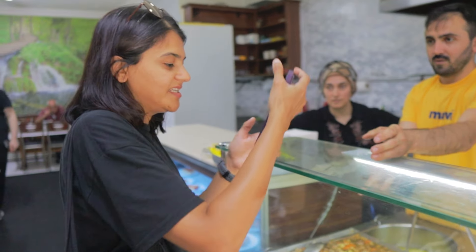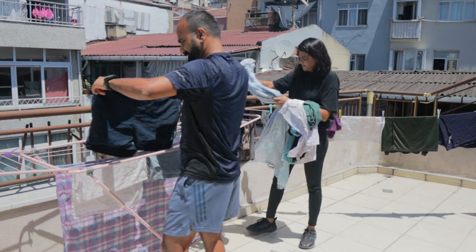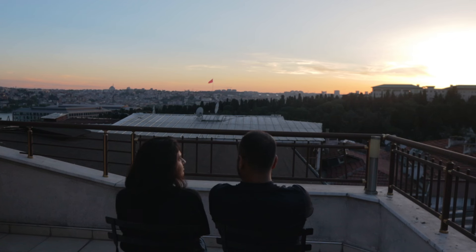Usually on our work days we don't spend this much time outside, we just sit down and work. But because we are making this video and we so wanted to show you how we live and how we travel when we are not actually making vlogs, so we are taking you to all our favorite places.